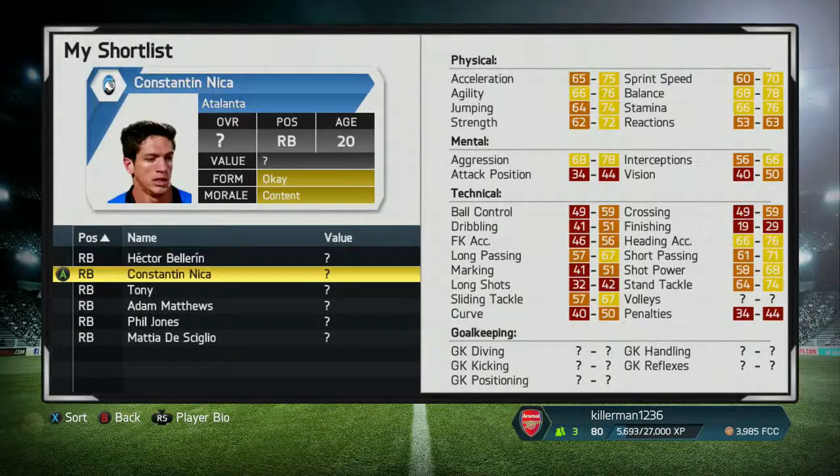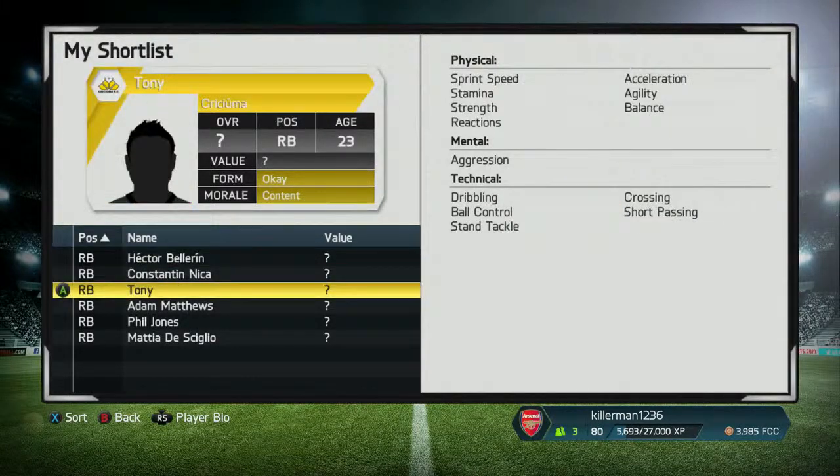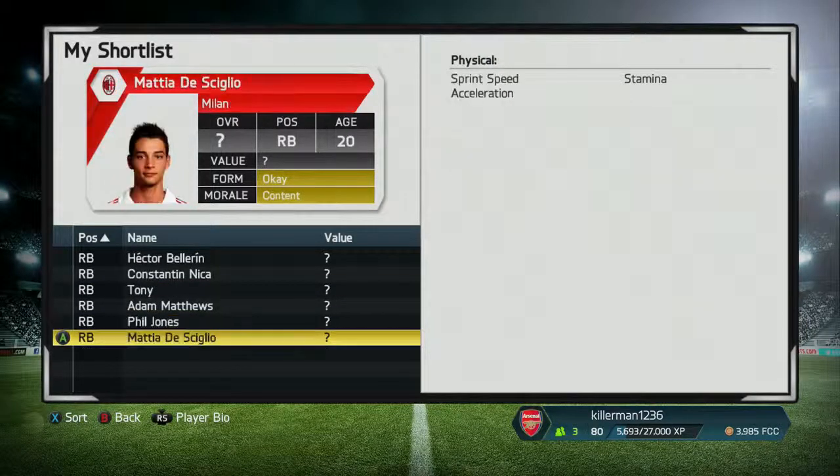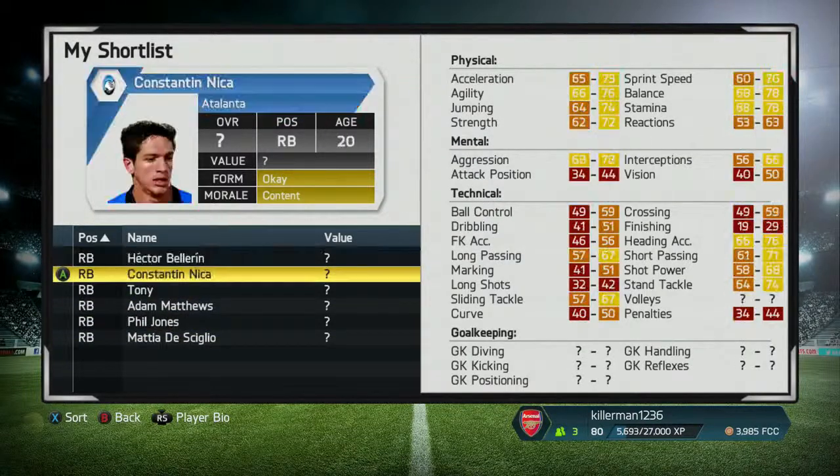We're going to be doing one for the lower league teams, something like the Championship, and maybe substitutes for some Premier League teams and the higher-rated ones as well. So we're going through three different kind of situations.